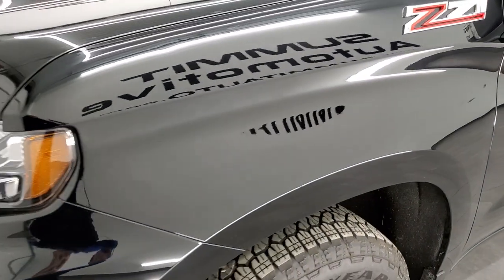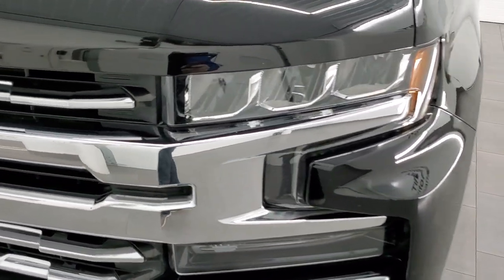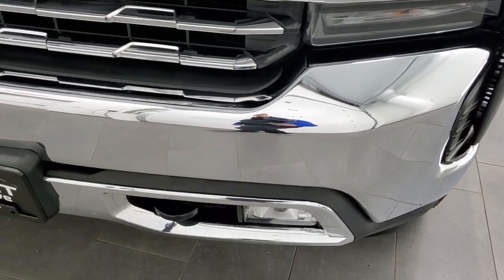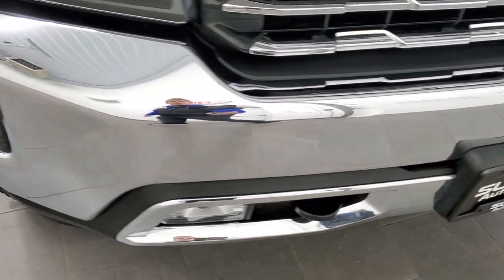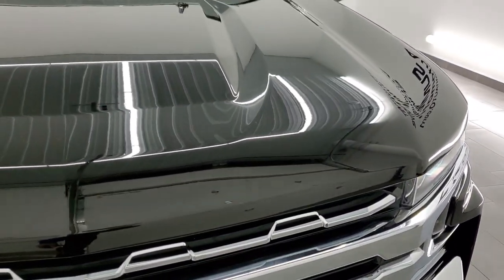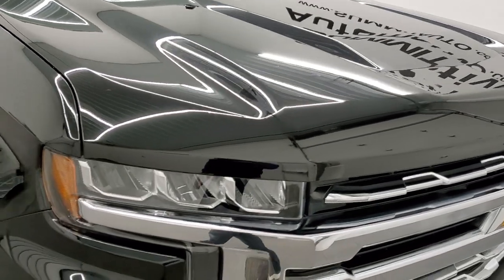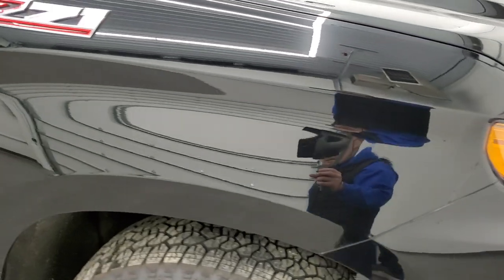Front fender is in excellent condition, no dents or dings in there. It does come with the LED headlamps, the LED running lights and the LED fog lamps. Front bumper is in excellent condition, I didn't see any major dents or dings on there and it does come with the chrome trimmed grill. The hood is in very nice shape, headlight lenses are nice and clear and the front fender is in excellent condition as well.